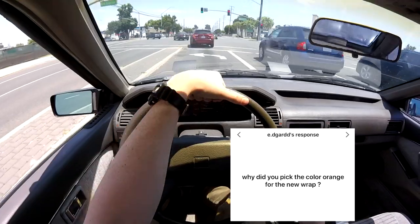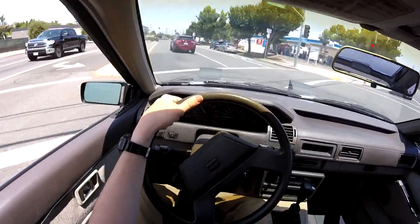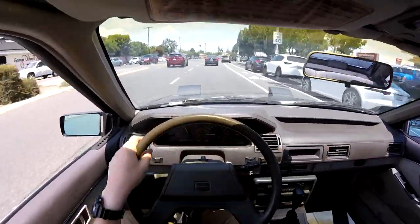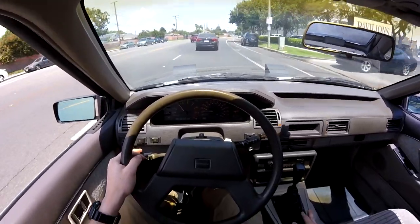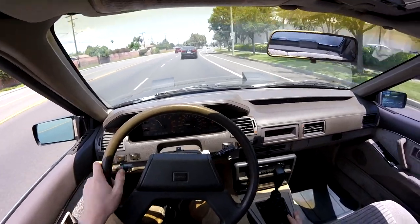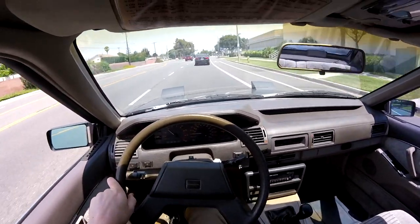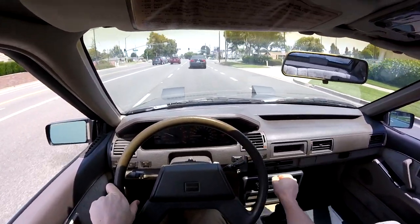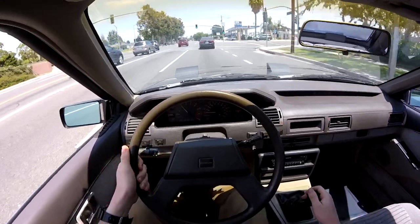Why did you pick the color orange for the new wrap? I'm just a fan of orange, but my car was blue, I'd already had it kind of gray, so I wanted something different — almost like a stock color, since they do come in a similar orange from the factory. I wanted it to be like: is it stock? Is it not? So bright orange, that's what I went with. How much horsepower does the orange wrap have? Well, all wrap is is a big sticker — so just imagine sticker bombing your whole car. Unimaginable horsepower.